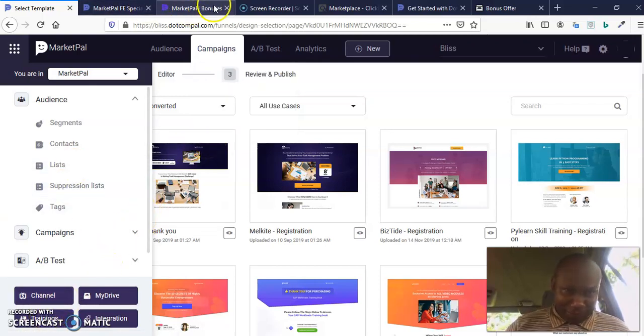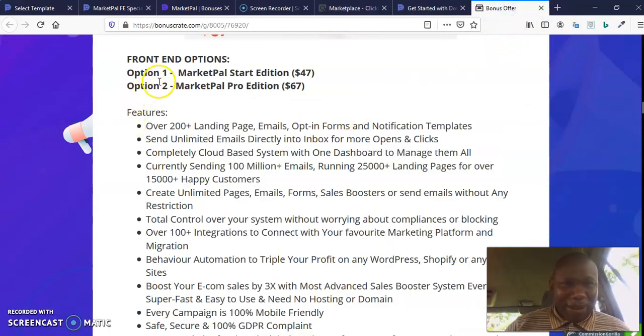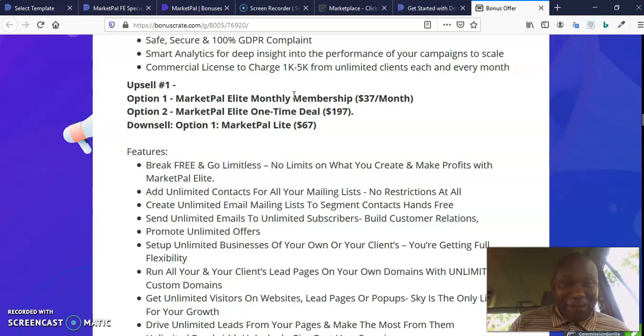Now you may be asking: what is the price of this software? The front end has two options. We have the Market Power Starter Edition which goes for $47 and the Market Power Pro Edition which goes for $67. We advise you to get the Pro Edition, especially if you are buying now as there is a coupon available. Option number one also has two options: a monthly payment at $37 per month or a one-time deal at $197, with a downsell to $67. That is Market Power Light.